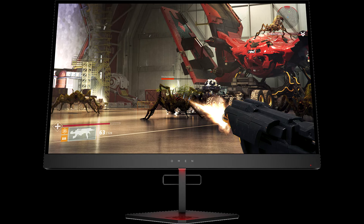FreeSync 2 is a must for refresh rates such as these, as either your graphics card or CPU will introduce some frame rate dips — you can almost be sure of that. There's HDR support at the lowest FreeSync 2 supported level: 400 nits.